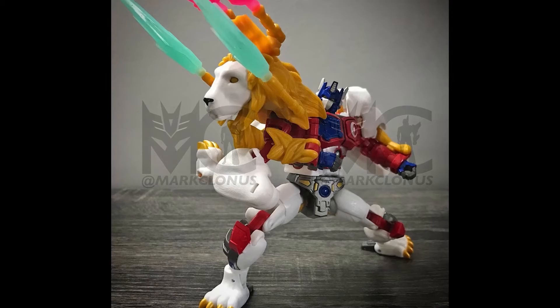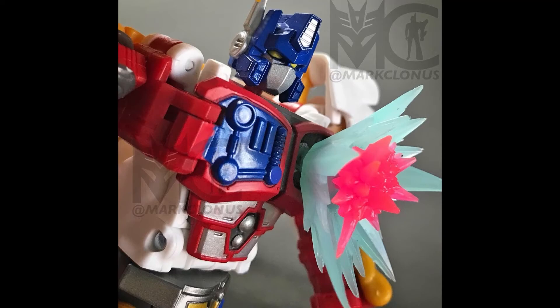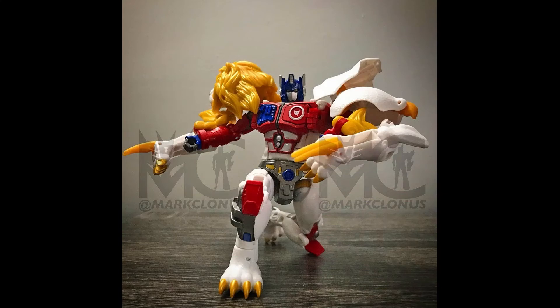Lao Convoy is one of those — I think out of all the Japanese Beast Wars characters he's one of my favorites. I like Big Convoy, but Lao Convoy is kind of like the epitome of a Prime, even though in the Japanese version Convoy is Optimus Prime — he is Optimus Prime.